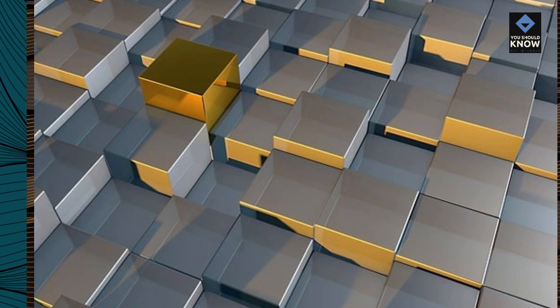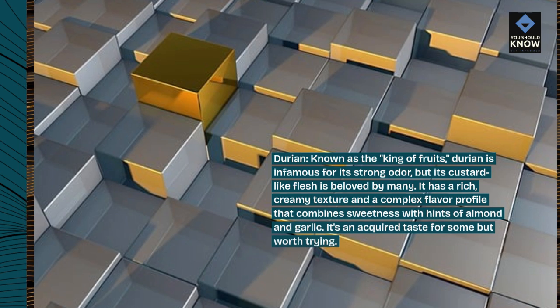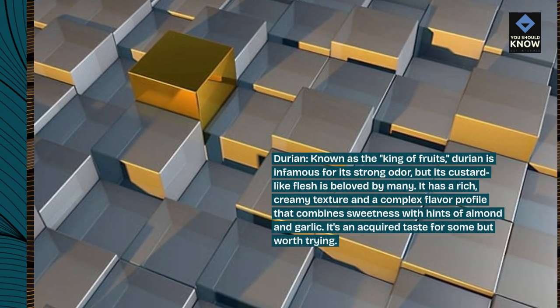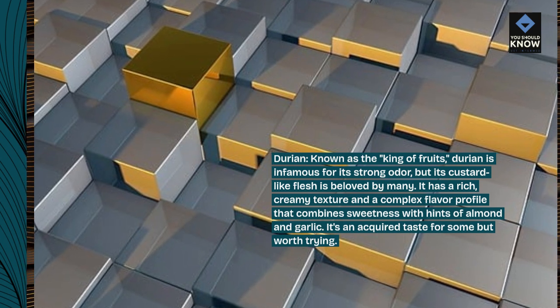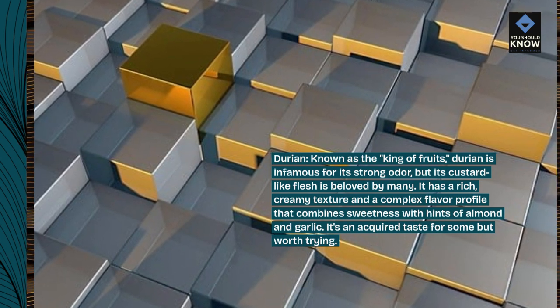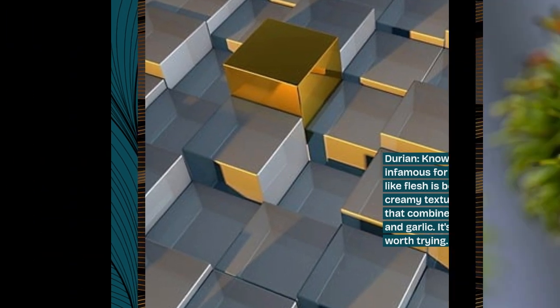Durian, known as the king of fruits, is infamous for its strong odor, but its custard-like flesh is beloved by many. It has a rich, creamy texture and a complex flavor profile that combines sweetness with hints of almond and garlic. It's an acquired taste for some but worth trying.